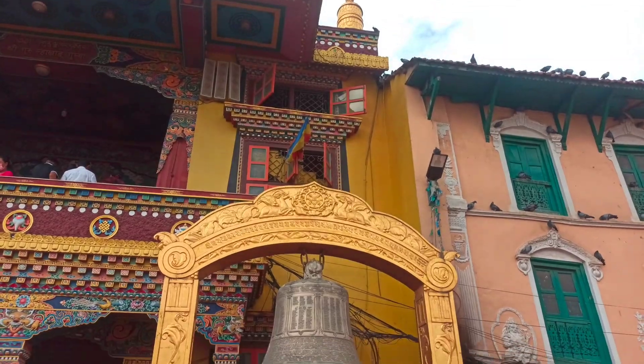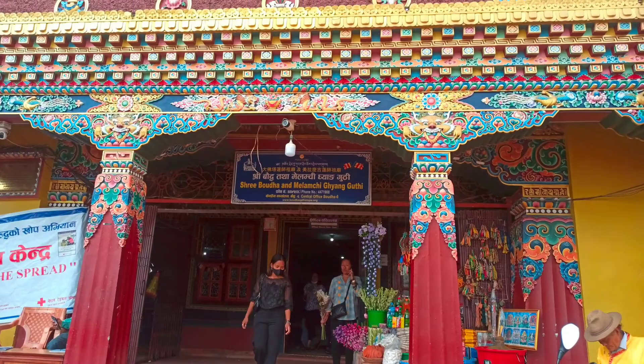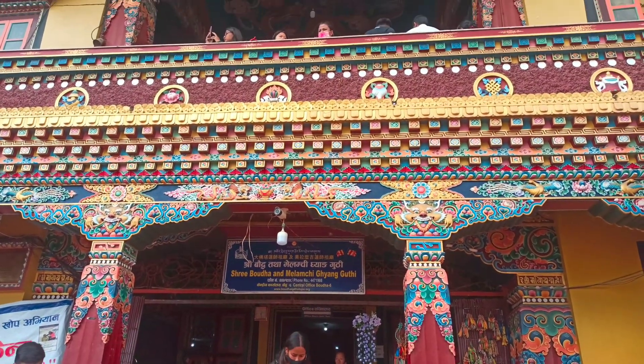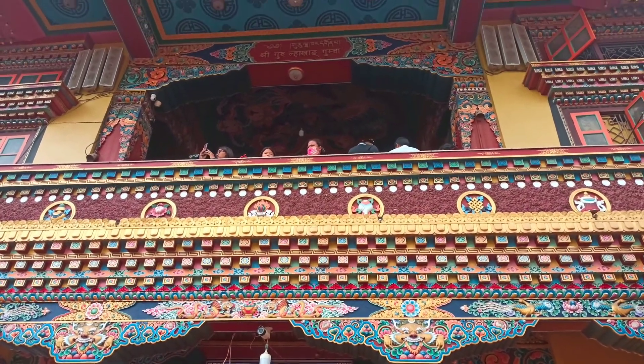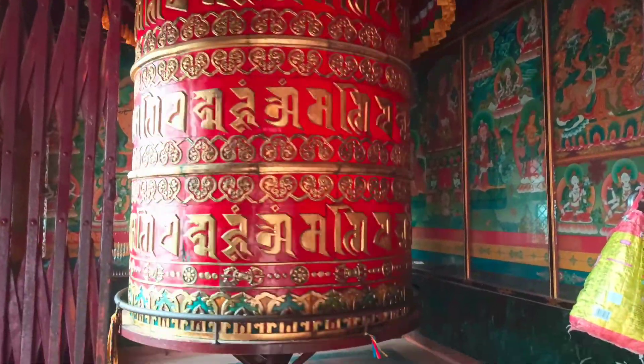There are over 50 Tibetan monasteries in Boudha. The nearest monastery to visit at Boudhanath Stupa is Tamang Gumpa Monastery, a two-story monastery located on the north side of the stupa. As you enter the monastery gate, you'll find a giant prayer wheel on the left side.